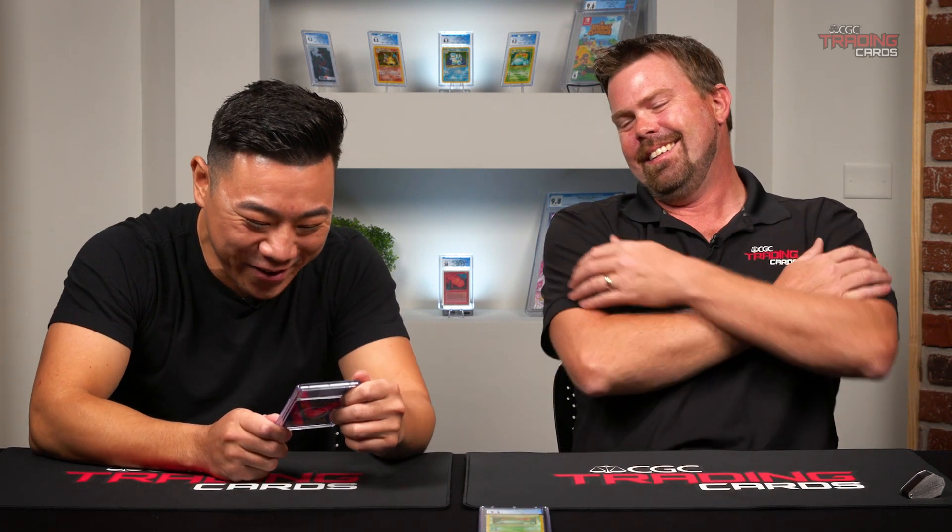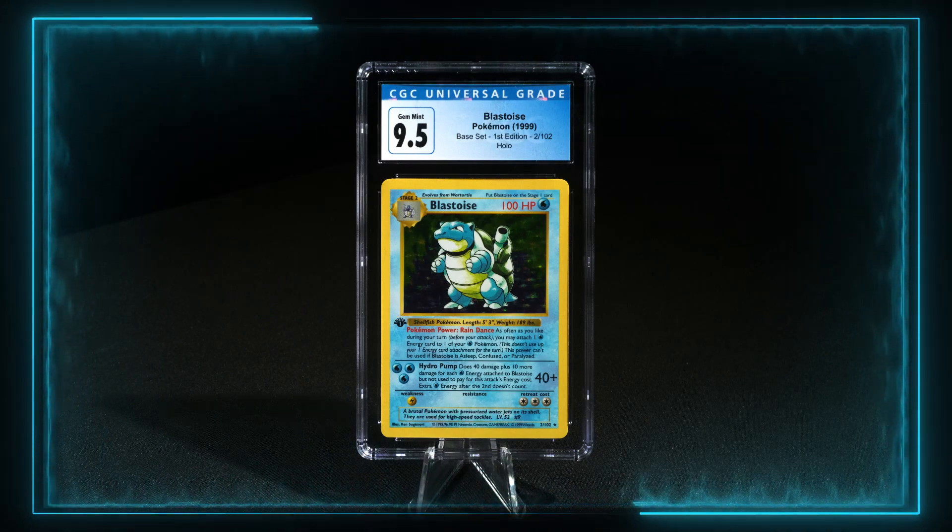I'm guessing this is Blastoise — the Squirtle evolution himself. Wartortle 2. Blastoise. There he is. Big turtle. Let's see. Gem Mint again — another 9.5. Pulling the Gem Mints on all the big boys.